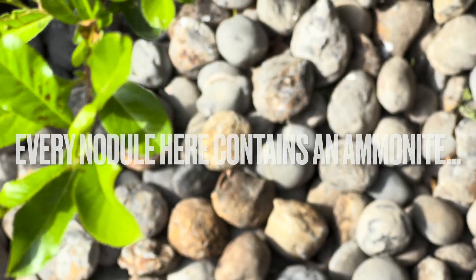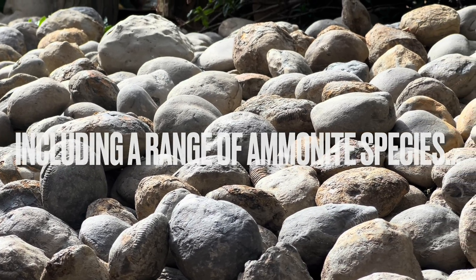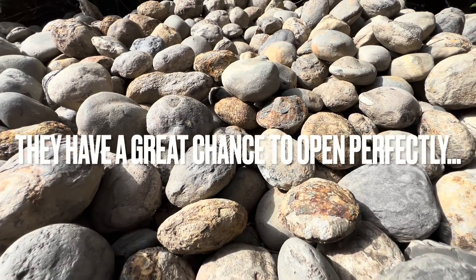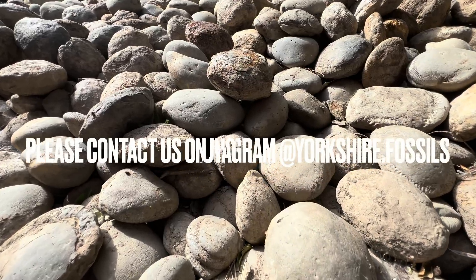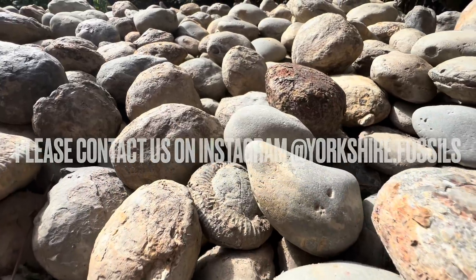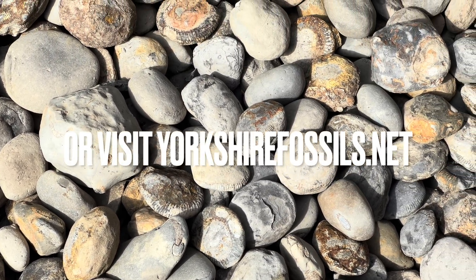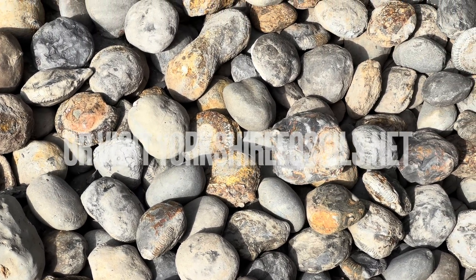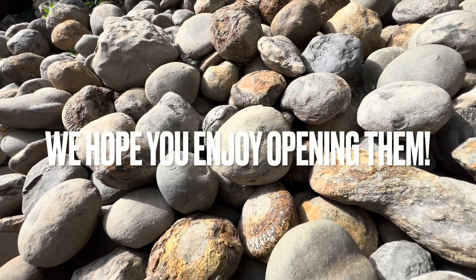Every single nodule here contains an ammonite fossil. If you'd like a selection of ammonites to open up yourself at home, please contact us on our Instagram page yorkshire.fossils, or alternatively visit our official website yorkshirefossils.net for both ammonites to open yourself as well as fully prepared specimens. I really hope you enjoy opening them, and thanks in advance for supporting what we do.